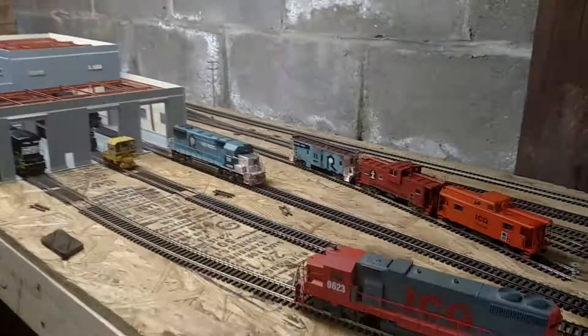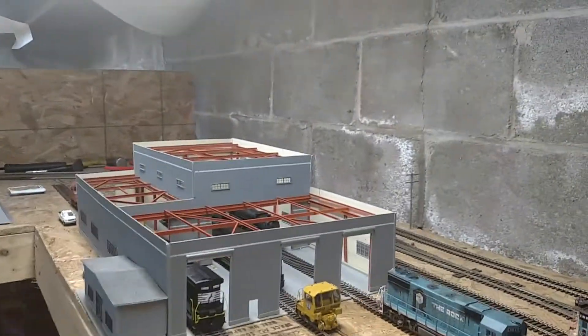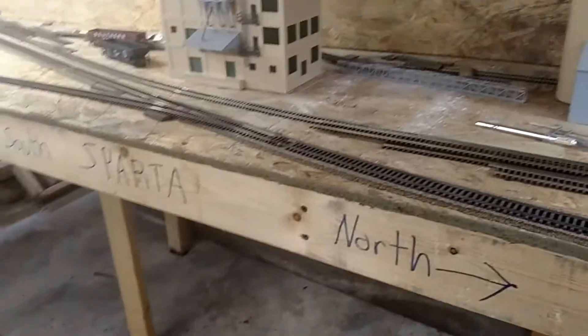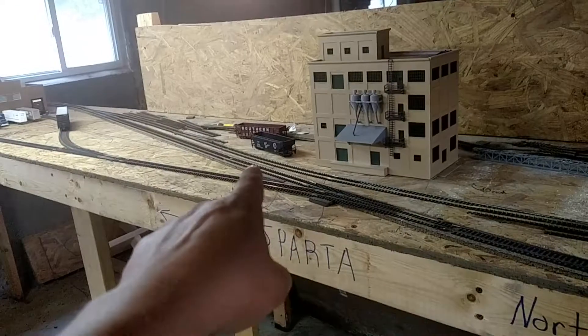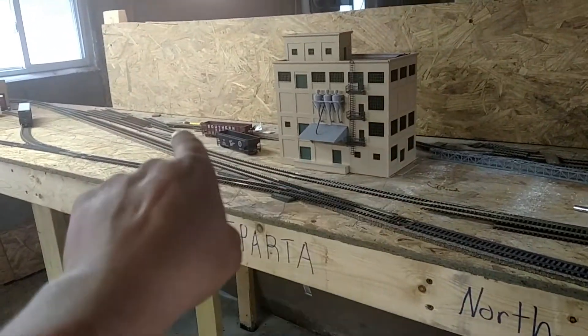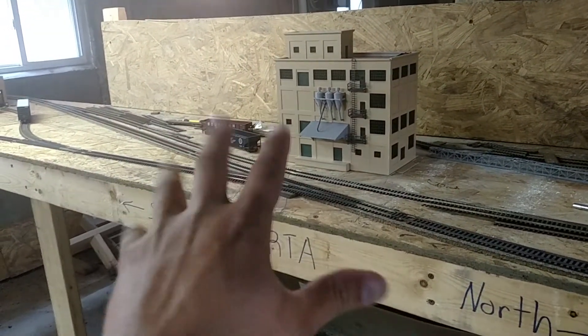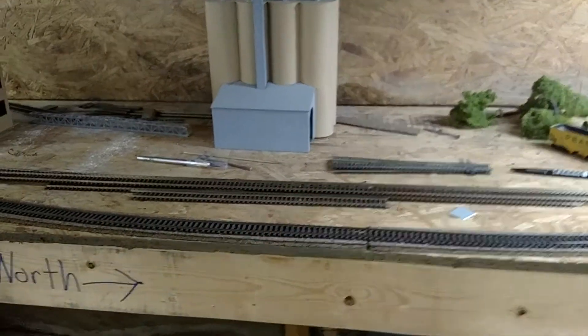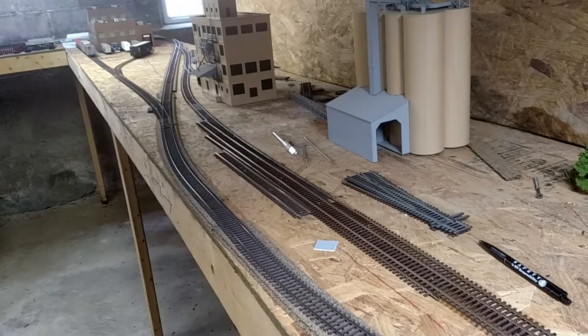Just wanted to show you and keep you updated on the layout. The engine house is back where it should be. Here in a second, I'm going to start putting new track in and put my sandpaper company — this is where it's going to go. I got my tracks laying here and I'm going to start working on that in a couple of minutes.